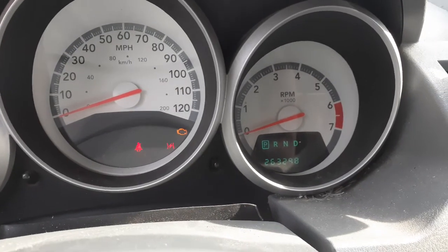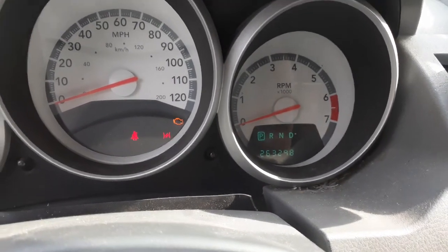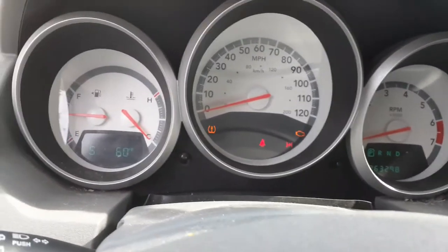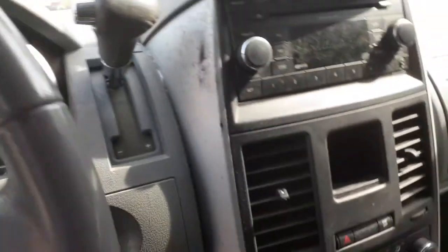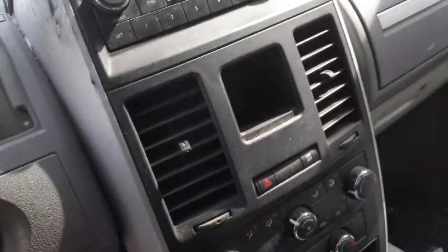The mileage on the truck is 263,298. But like I said, this is a new Jasper motor, put in at about 87,000 miles already on it — installed at around 174,000–176,000 miles.